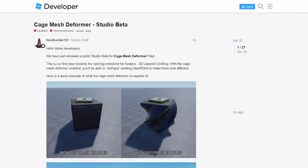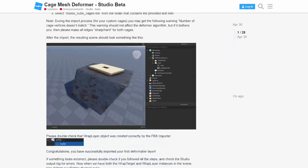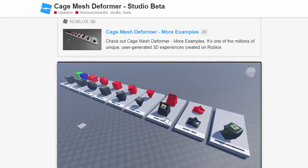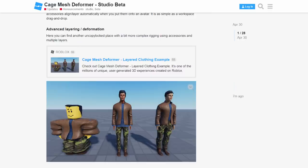They also posted about it on the Roblox developer forum. There's a lot of information there, so I'll leave a link in the video description if you want to read it — I'm not going to read through all of it because it's just way too much and some of it is very complicated. Basically it involves warping Roblox parts — you can literally deform Roblox parts, which is actually crazy.